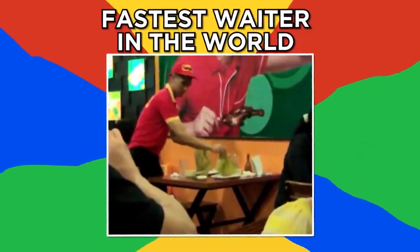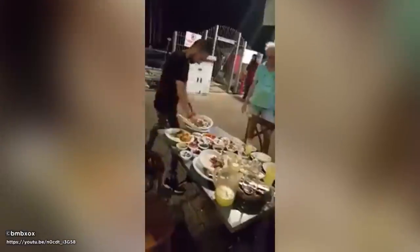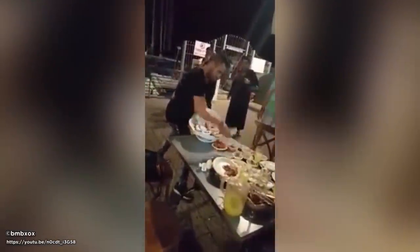Fastest waiter in the world. I frequently wish for faster service at restaurants, probably because this guy isn't my waiter. It's incredible just how fast he buses this table. It took him less than 25 seconds to clear that table. Somebody get that man a beer — oh wait, his hands are full, nevermind.